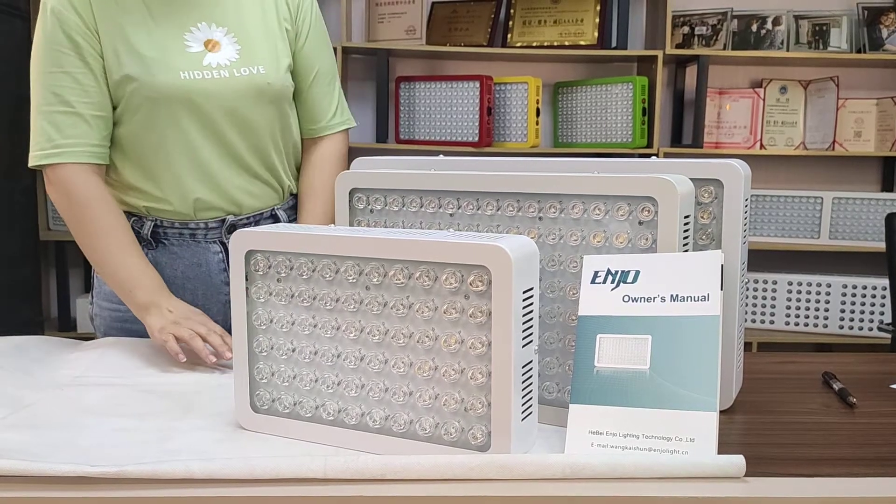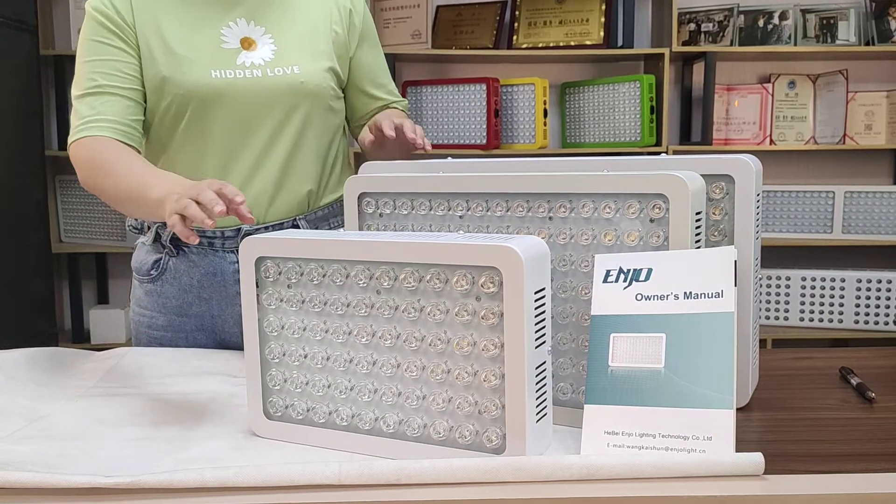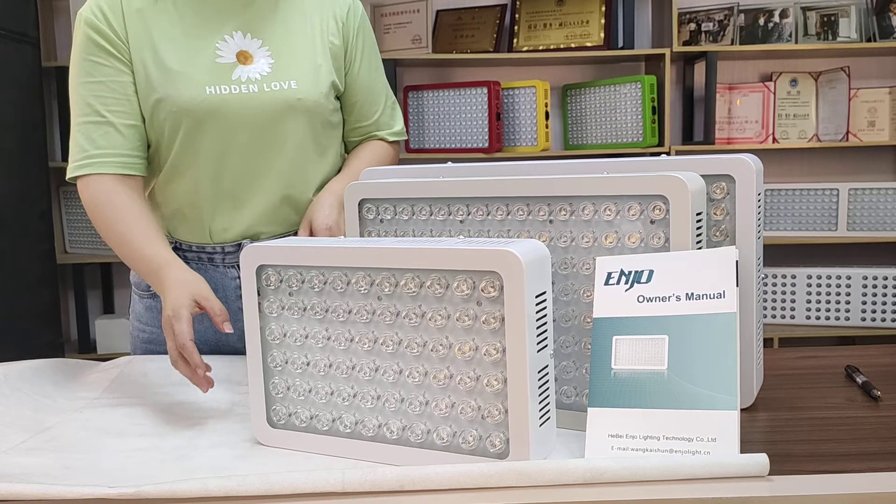Hello everyone, welcome to our live show. I'm so grateful that you are interested in our grow lights. Let me introduce them for you.